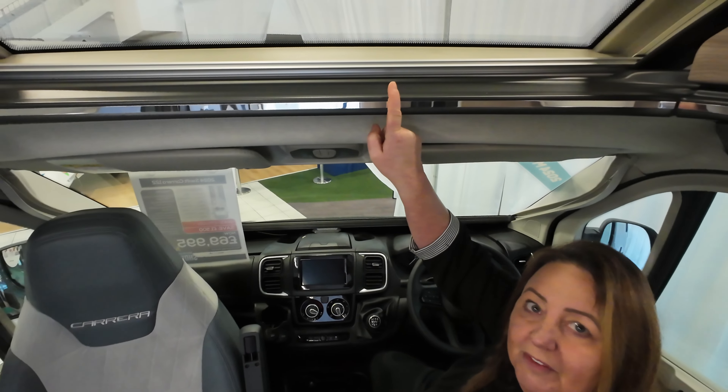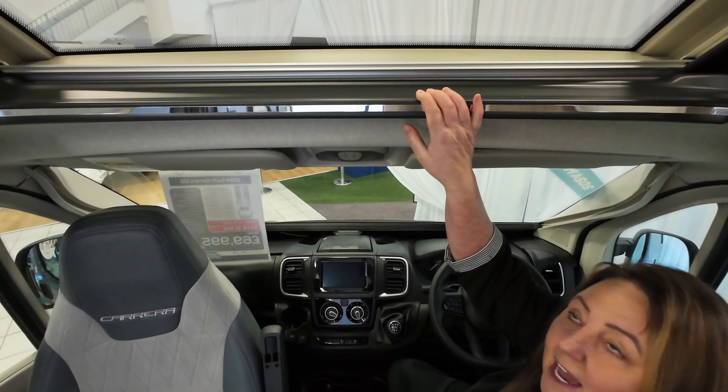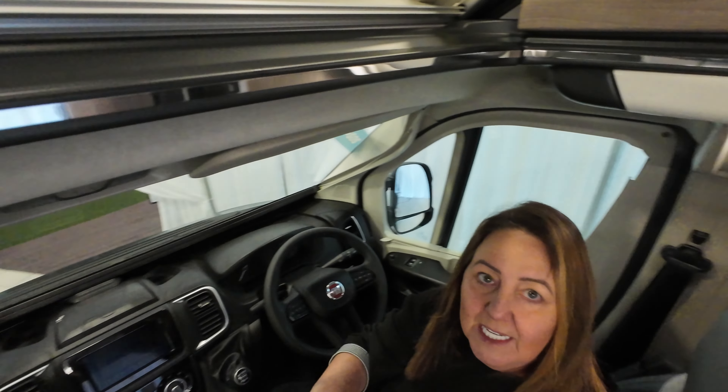In the cab area itself it feels quite roomy and I think that's possibly because up above the cab you've got the scenic window here, and that actually spreads a lot of light into the cab area itself so it does feel as though you've got a lot of room in there.